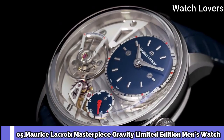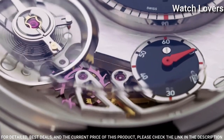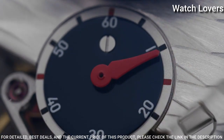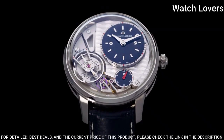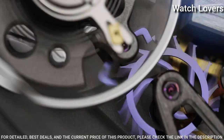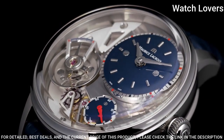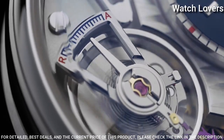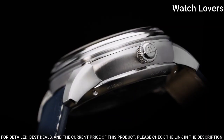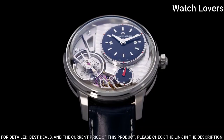Number 5. Maurice Lacroix Masterpiece Gravity Limited Edition Men's Watch. Stainless steel case with a black crocodile skin bracelet, fixed bezel, black lacquered dial with rhodoid hands and Roman numeral hour markers. Dial type: Analog. Automatic movement, scratch-resistant mineral crystal. Case diameter 43mm, fold-over with safety clasp. Water-resistant at 50 meters. Functions: Hour, Minute, Second. Luxury watch style. Swiss made.